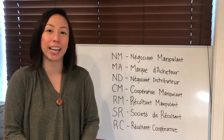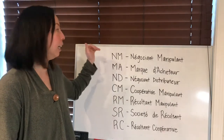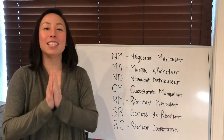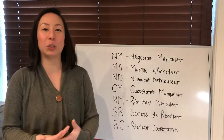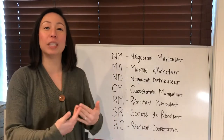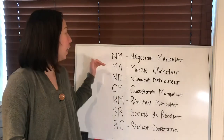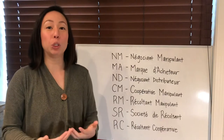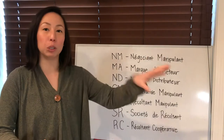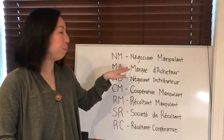Let's go down the list. The first one, and actually one of the most commonly seen, is NM. This stands for Négociant Manipulant. This means the champagne house doesn't actually grow all of the grapes used in its champagne. If it's less than 94 percent, they have to call it Négociant Manipulant, meaning they're buying more than six percent of grapes from other sources, other producers, other growers.